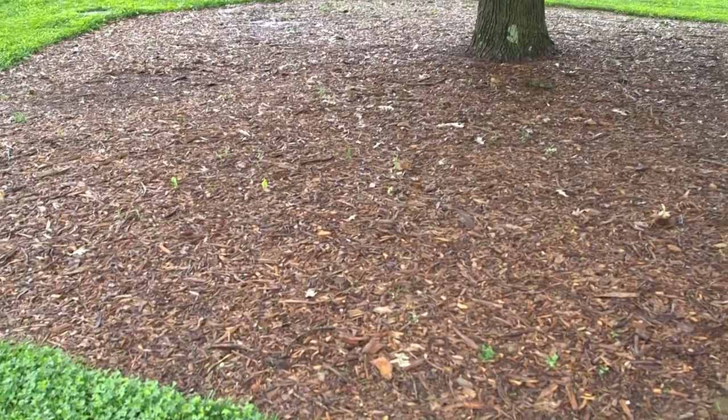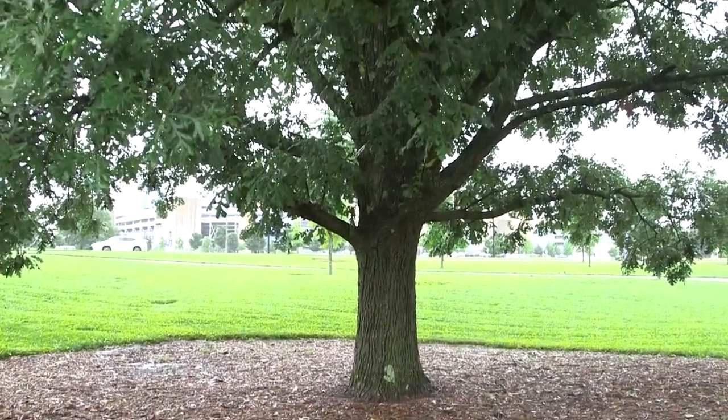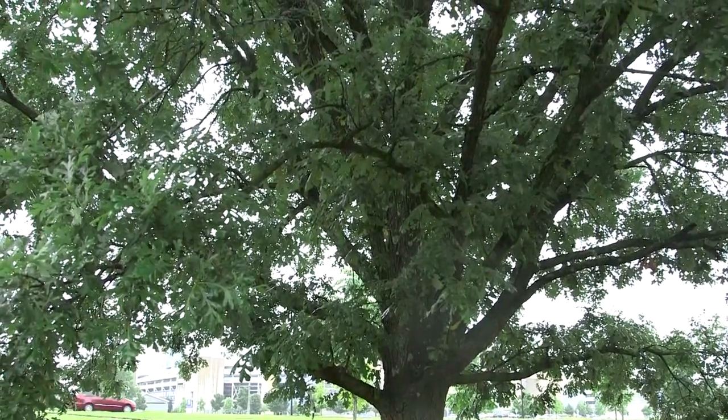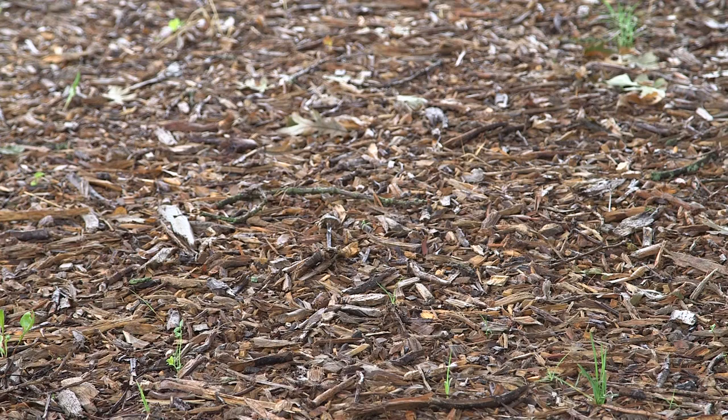When we get into more urban settings like we have on campus, having wider mulch rings around the trees does the same job as leaving the leaves in place but with a more tidy appearance. Large mulch rings around trees to the drip line will help improve that soil structure and increase the infiltration of stormwater.